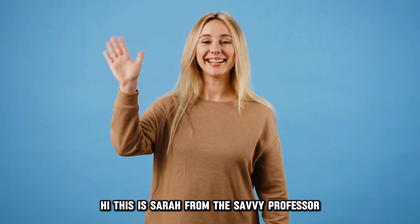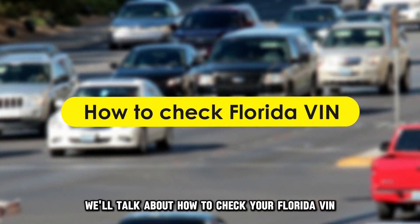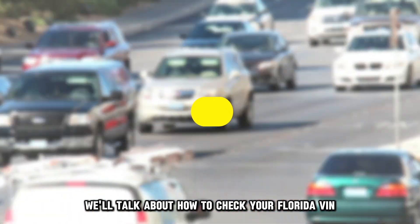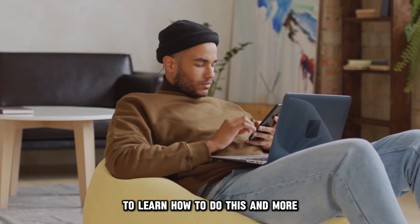Hi, this is Sarah from The Savvy Professor, and in today's video, we'll talk about how to check your Florida VIN. Watch until the end of the video to learn how to do this and more.